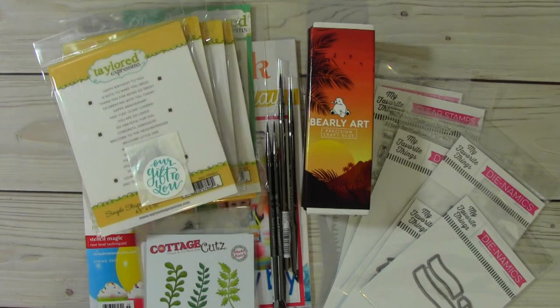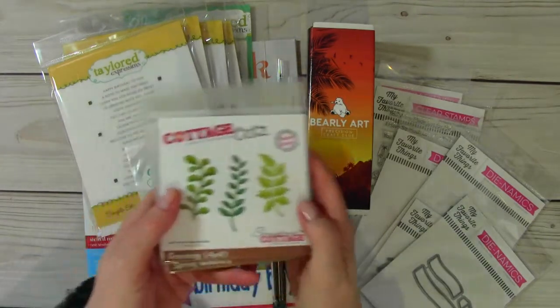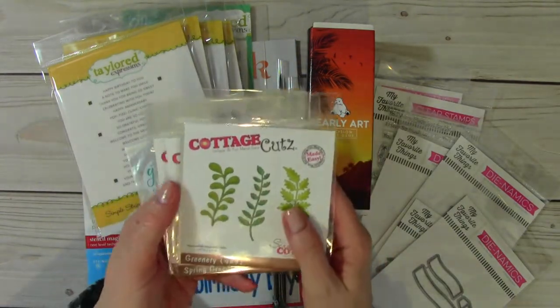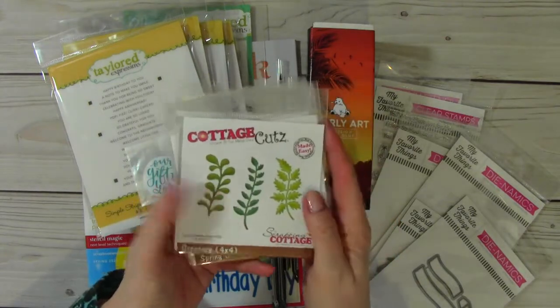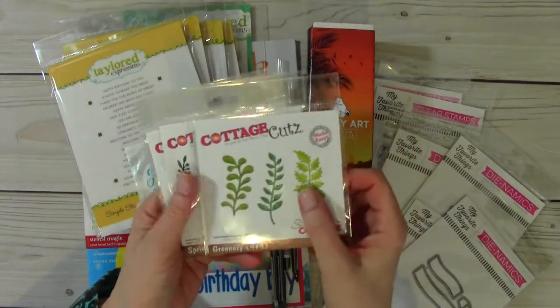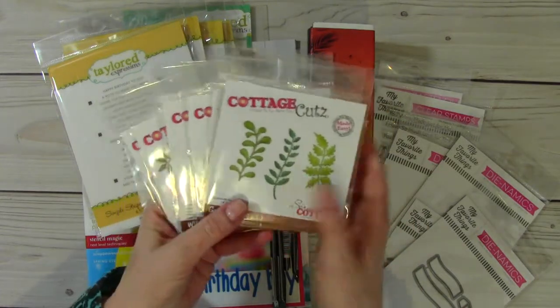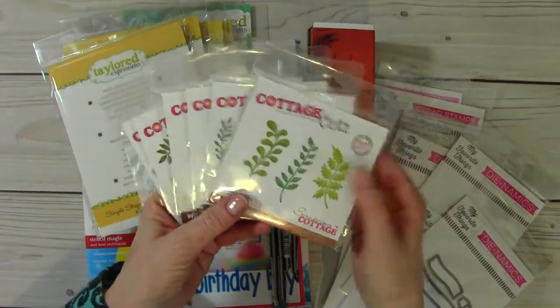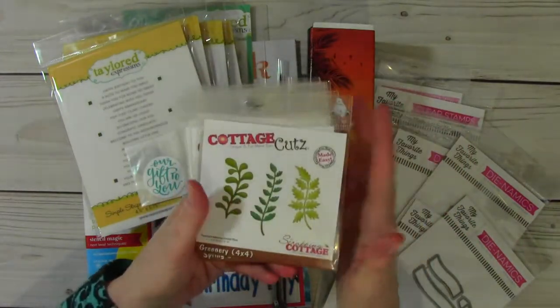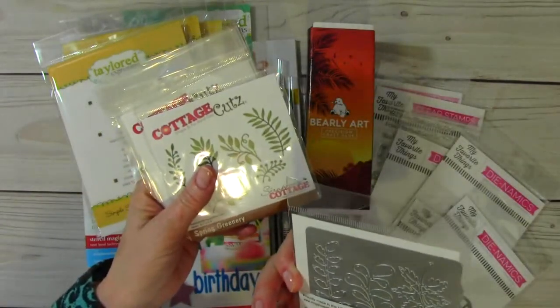I want to jump in with my online hauls here and we'll start first with Cottage Cuts. This is my very first time ordering from them and I see a lot of people order from them, especially when they do their sales. So I went over there and sure enough they were having a wonderful sale. So I ordered a few items and I picked up these.